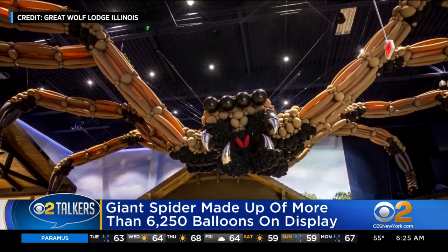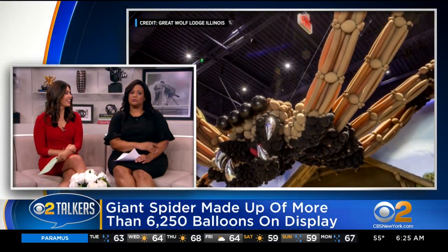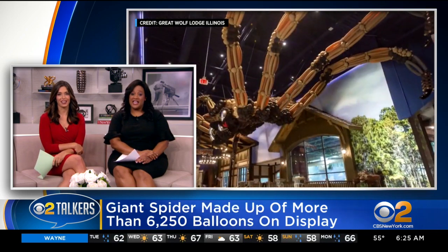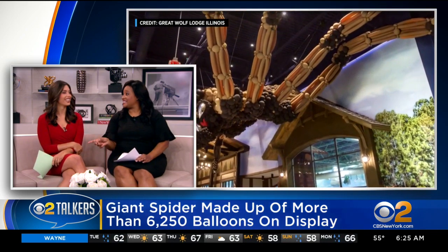That is impressive and pretty much the only spider I'm into. I agree with you on that, and that's really getting into the spirit. I mean, that is some craftsmanship, and yes, it's impressive.